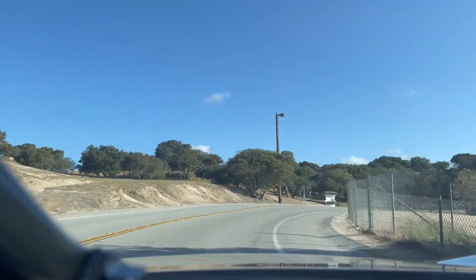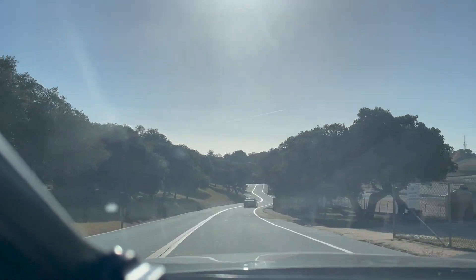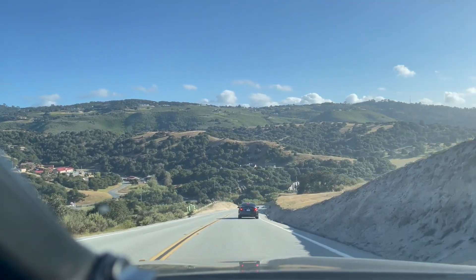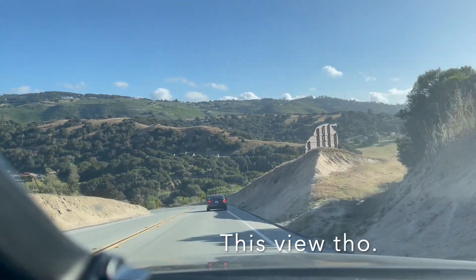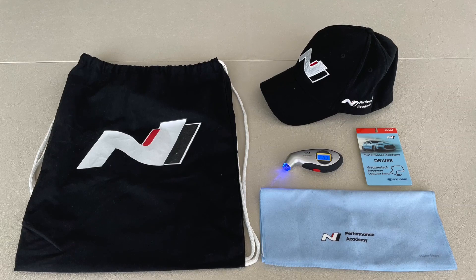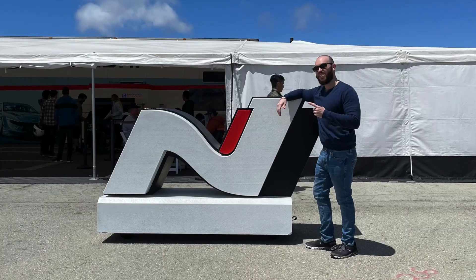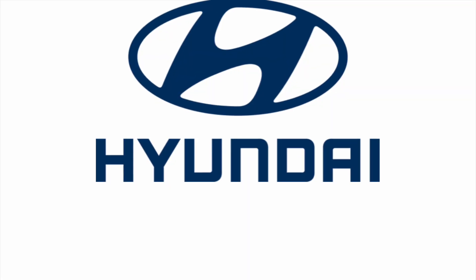That was my weekend with the Veloster N and Elantra N on track at WeatherTech Raceway Laguna Seca. Thanks for joining me on this epic adventure. More videos on the way and I'll continue to do my best to give you the best car advice I possibly can. Thanks so much. Got that free swag though. As you can see, I had a pretty good time nerding out, and it was an awesome weekend. Thank you to Hyundai for hosting this event, and thank you to everyone I met along the way. Join me next time on 10 Tenths Car Reviews.